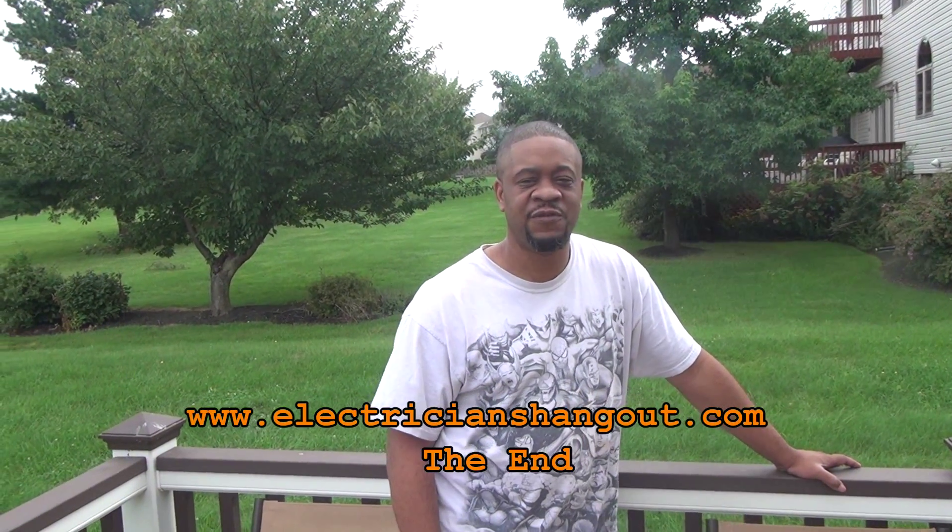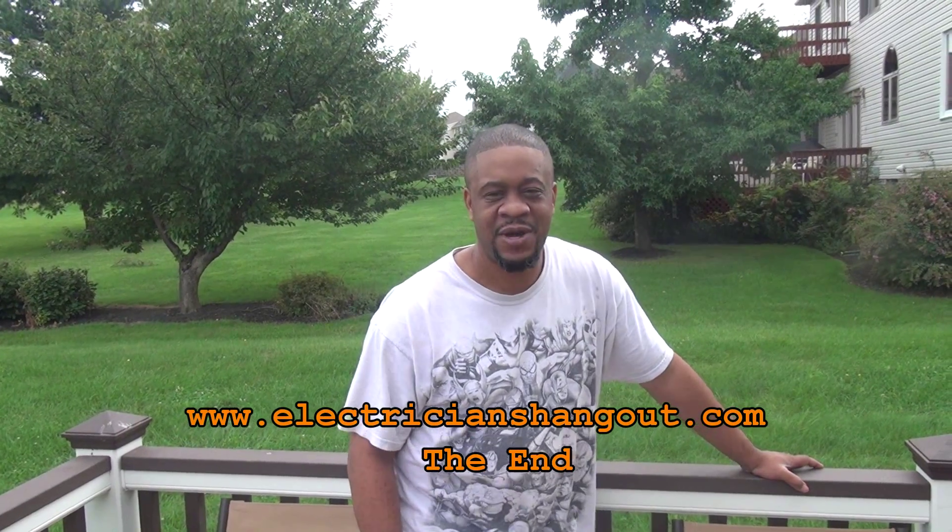With all that said, you guys jump right into the website and enjoy yourself. I hope to be hearing from you very soon. Thanks. Bye-bye.